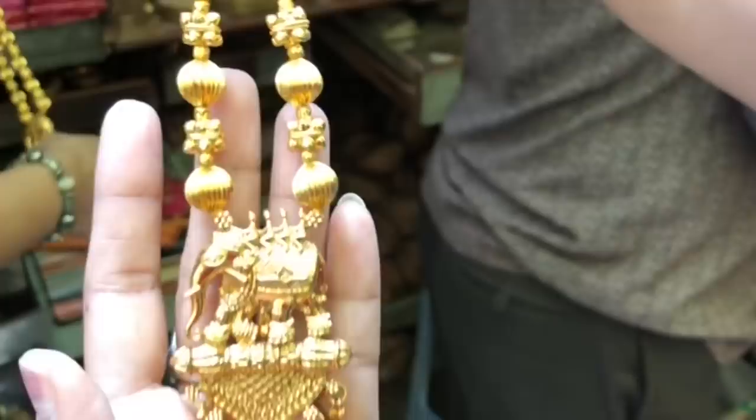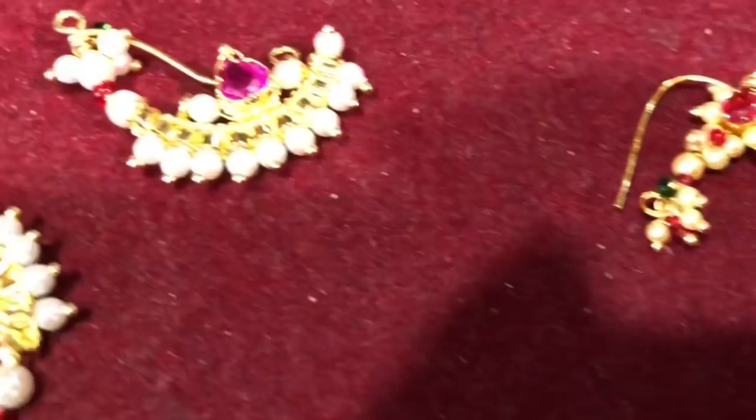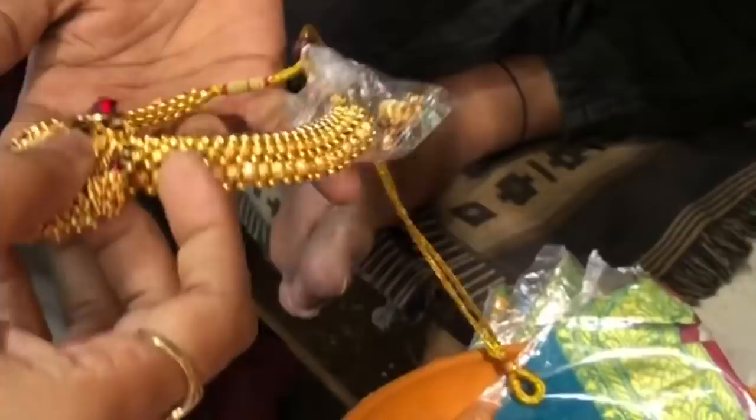This is a very big mangal sutra — the price is ₹550. You will get lots of variety in Natka, such as Mastani Nat, Banu Nat, and Kolhapuri Nat. I bought this Natka for ₹100.